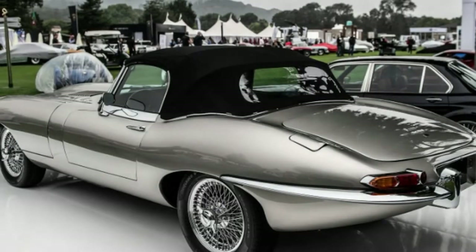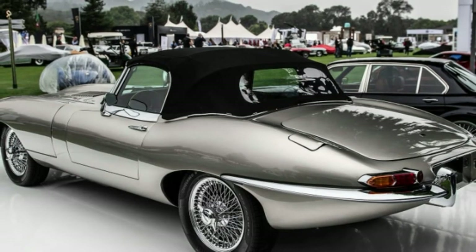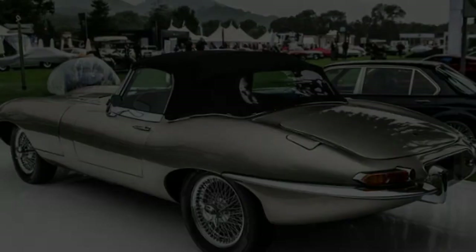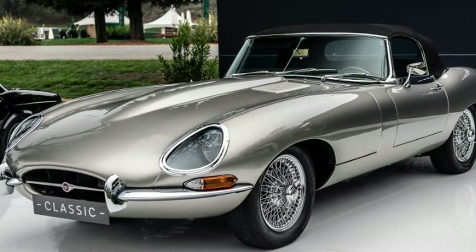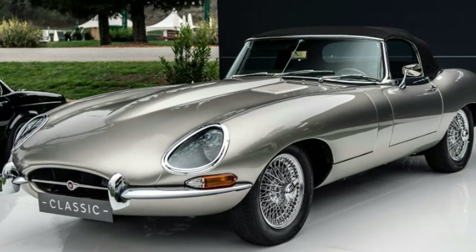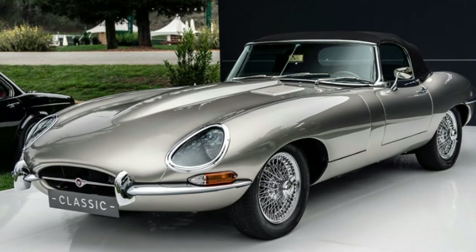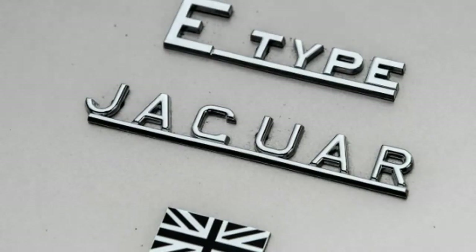In case you thought the electric, future-proof Jaguar E-Type-0 concept was merely a flight of fancy, Jaguar is about to prove it's far from that. The E-Type-0 is about to make production at Jaguar's classic division in Coventry, England.